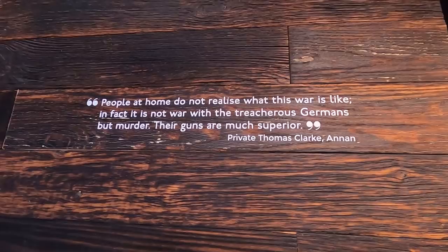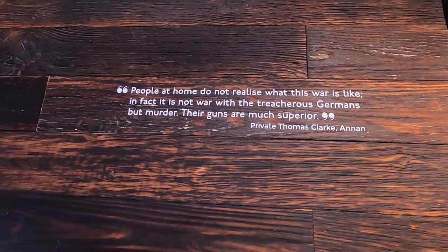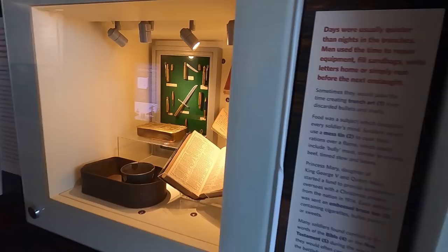People don't realise what this war is like. It's not war with the treacherous Germans, but murder. The guns are much more superior — little bullets and knives and things.